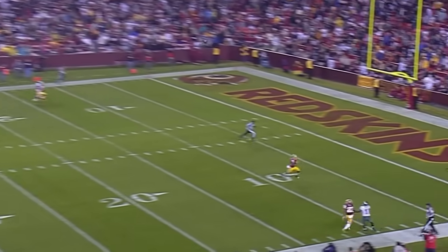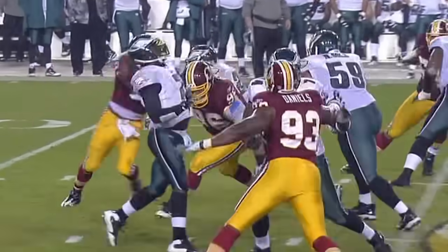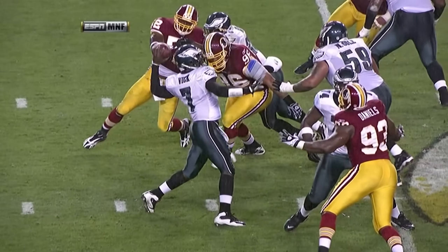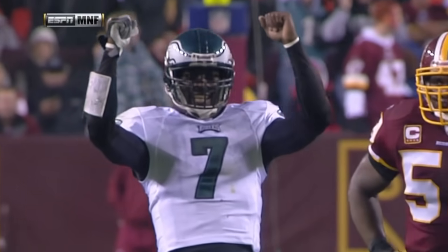Vick taking another shot. Jeremy Macklin pushed off on a touchdown. Michael Vick has made incredible improvement as a pocket passer — look at the balance, look at the arc. This is a deep throw. You see the lead shoulder up in the air, so there's a high arc to the ball, and there's one happy touchdown passer — Michael Vick.